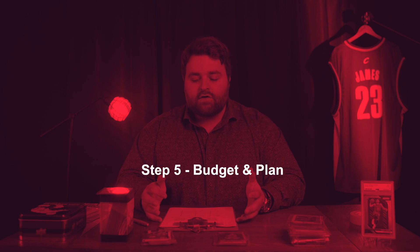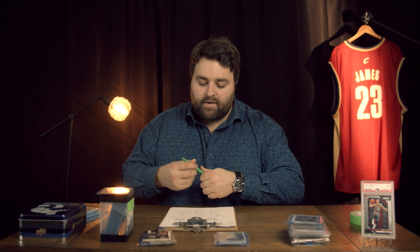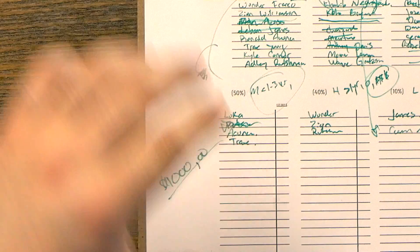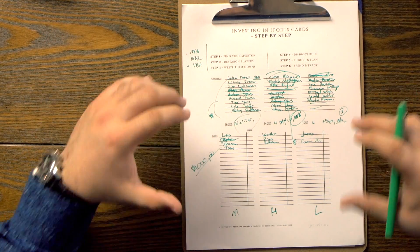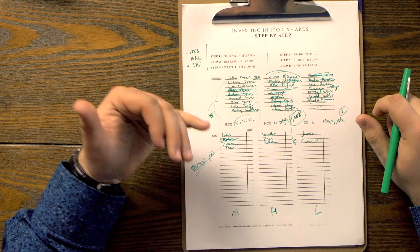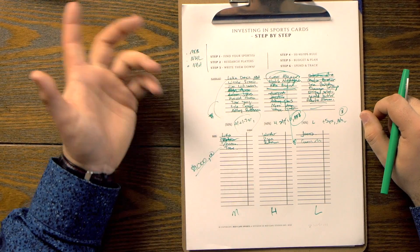What you're going to do is assess how much you have. For example, you have $1,000. You're going to write it down. Now that you have $1,000, you can take that amount and buy these cards. It's diversified and you've done the research and you're ready to go. I'll take $500 and put it into Luka, Acuna, Trae, for example.